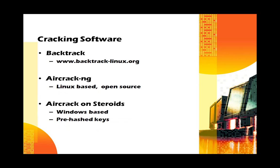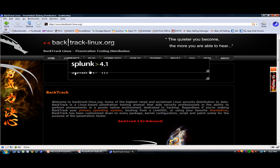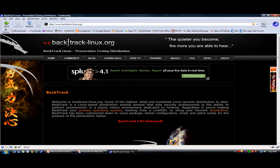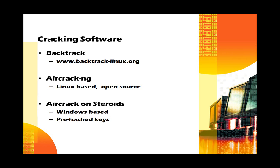There is a lot of cracking software available. One of the most famous is actually an entire suite of programs called Backtrack — an open source Linux distro available from backtracklinux.org. It's essentially a collection of network analysis tools that can also be used as network attacking tools. One of the most well-known cracking programs is aircrack-ng, a Linux-based program bundled with Backtrack that can be used to easily crack WEP and WPA networks that don't use strong passwords.